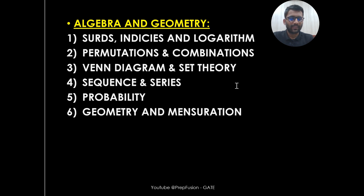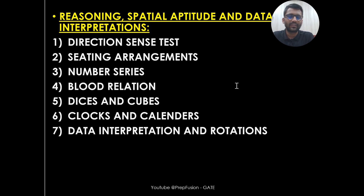In Algebra and Geometry, we will cover indices and logarithm, permutation and combination, weight diagrams, sequence and series, probability, geometry, and mensuration. We are not going in excessive depth — whatever is required for your examination, whatever has been asked or can be asked in upcoming exams, that we are going to cover. Aptitude is vast, but you cannot keep studying it all day.